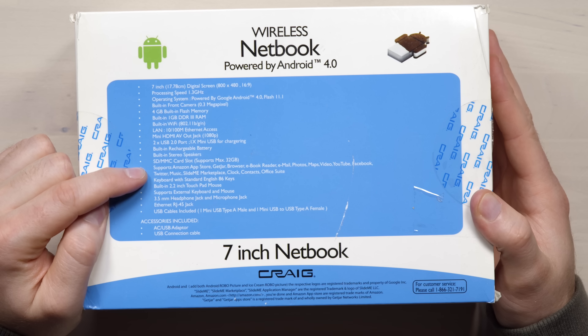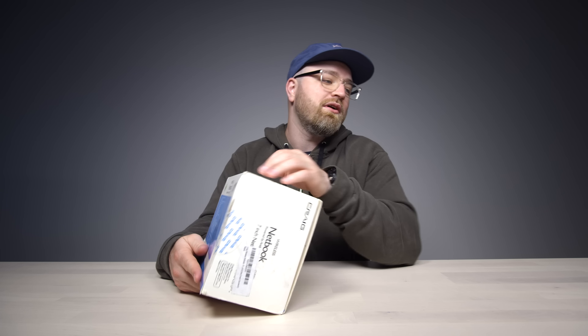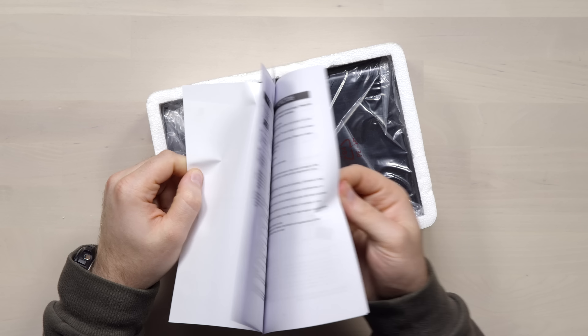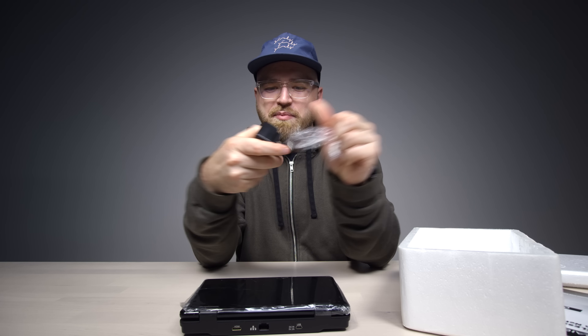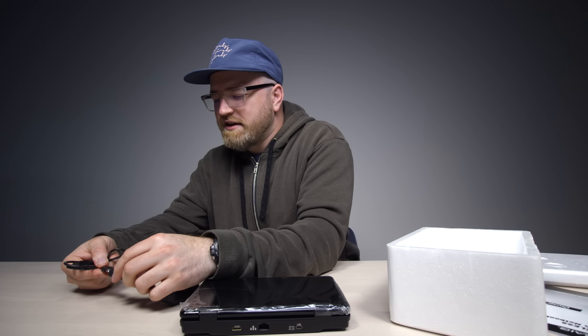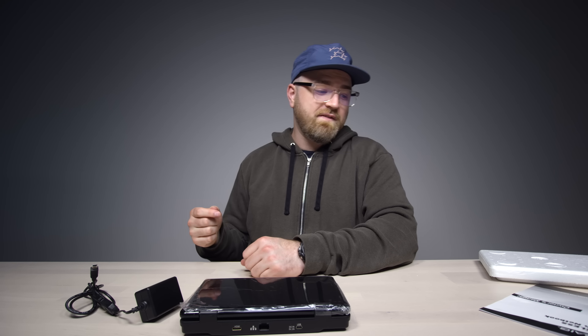Stereo speakers, SD card slot, it's got a headphone jack. Ice cream sandwich Android. I haven't had an ice cream sandwich in a while — maybe I'll pick one up today. There it is! Feels pretty sturdy. Tiny little power brick — the power brick just has a female USB port, then goes into a mini USB to charge this up. What can you get for $39 these days? Not much, but you get this.